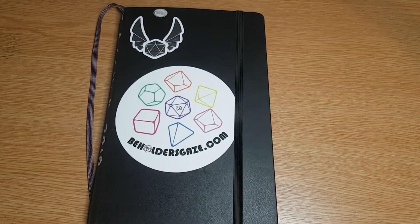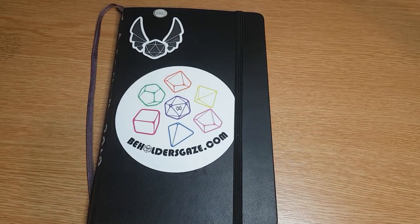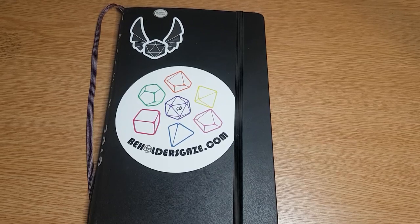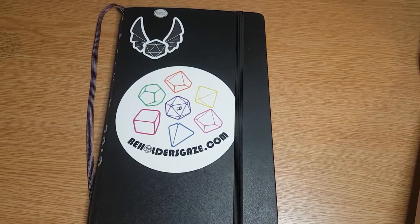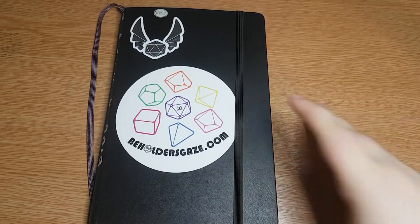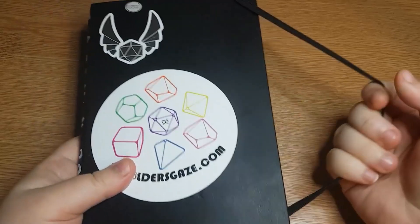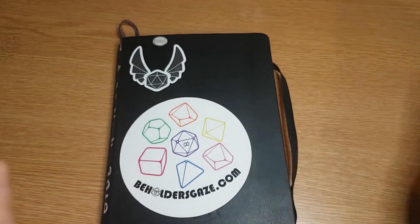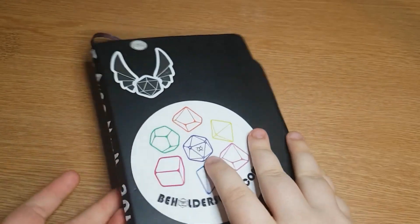Hello guys and welcome to sketchbook tour number five. I've been getting a surprisingly high amount of views on my sketchbook tour videos, which I did not expect. I post them just for my own personal use and fun - if someone comes across it, they come across it. I'm not too proud of things that I draw, so I just post stuff for my own backlog basically.